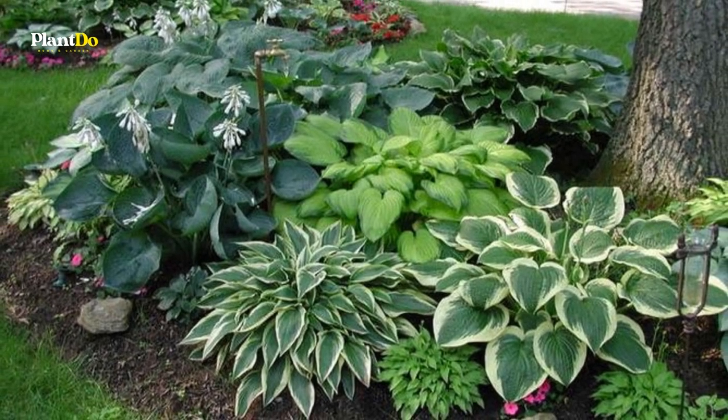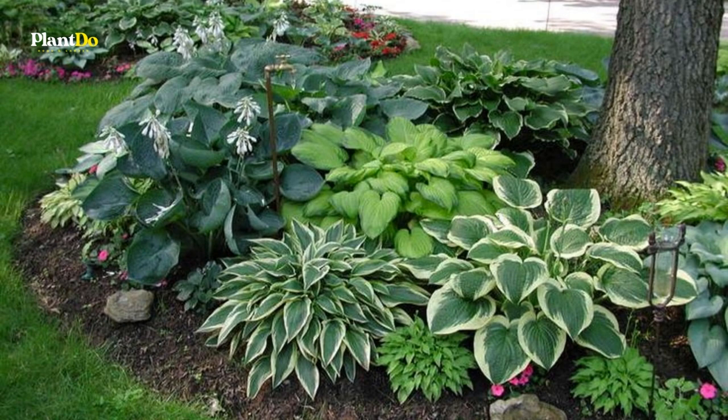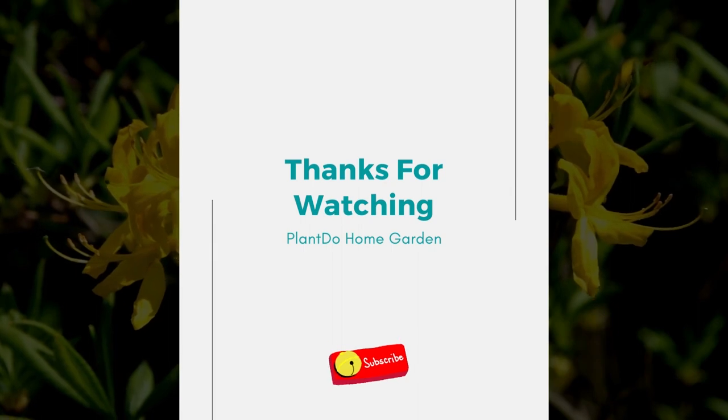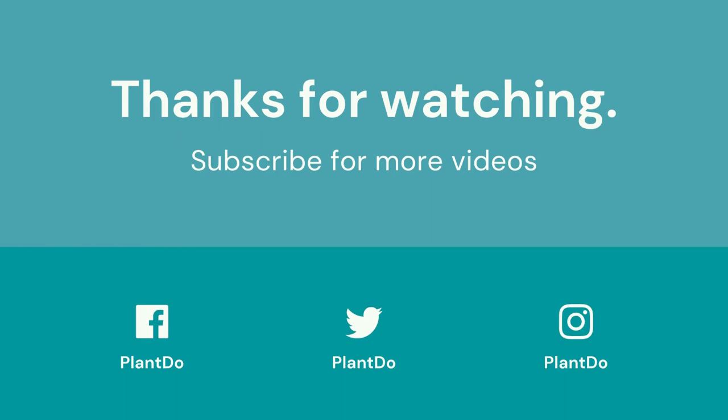Well, that's all for today's video. If you liked this video, don't forget to click the like and subscribe button to support our channel. You can also turn on the notification bell for the latest videos from us. See you in the next interesting topic!